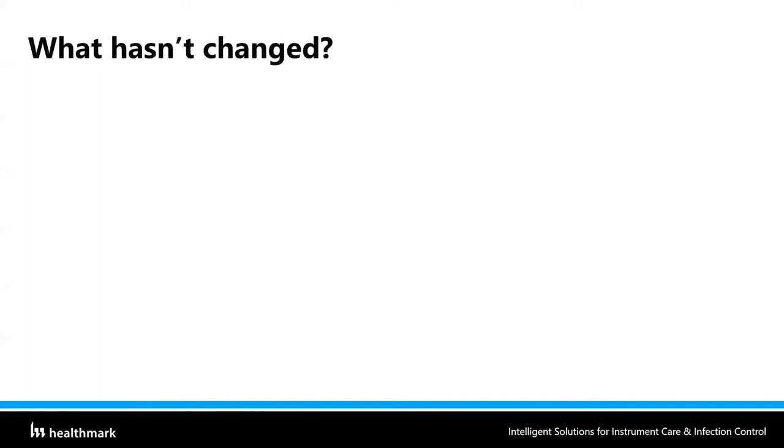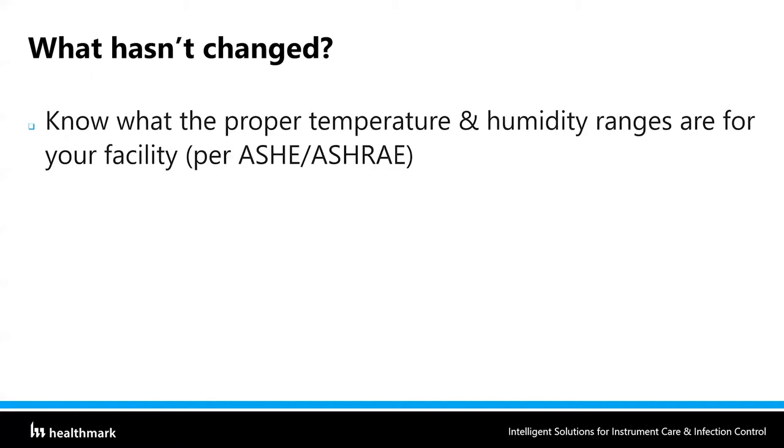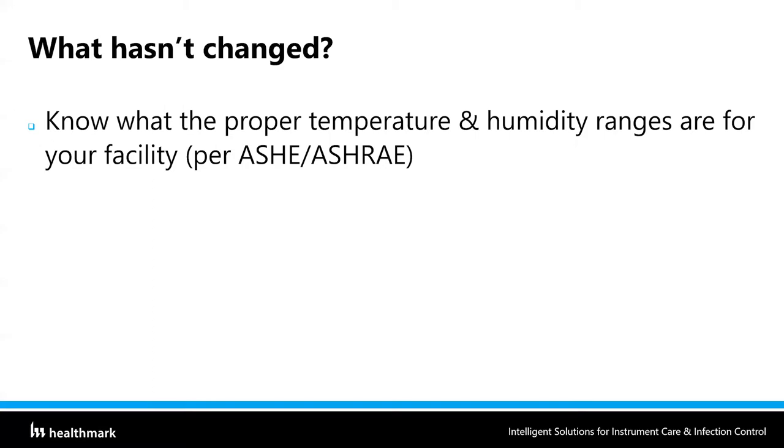Those 170 standards came out around 2016, and AAMI changed their guidelines in 2017 to remove the proper temperature and humidity table. But some things have not changed: you still need to know what the proper temperature and humidity ranges are for your facility per those ASHRAE standards 170. You need documentation of temperature and humidity — it still has to be monitored daily, and you must keep records of this monitoring.